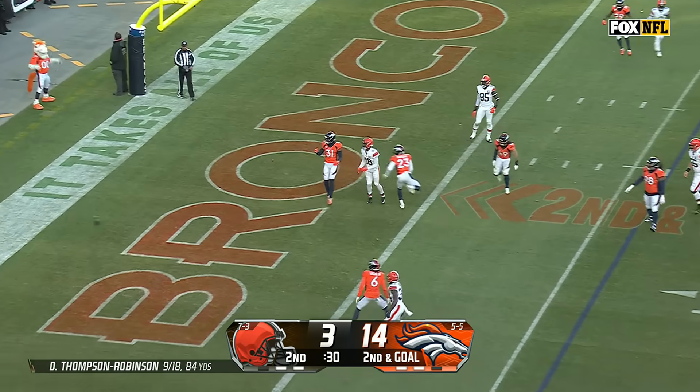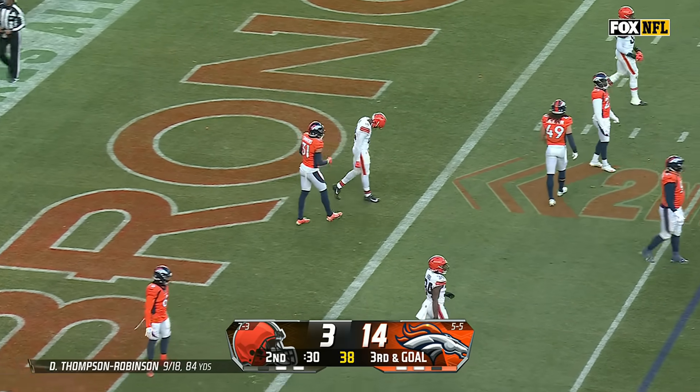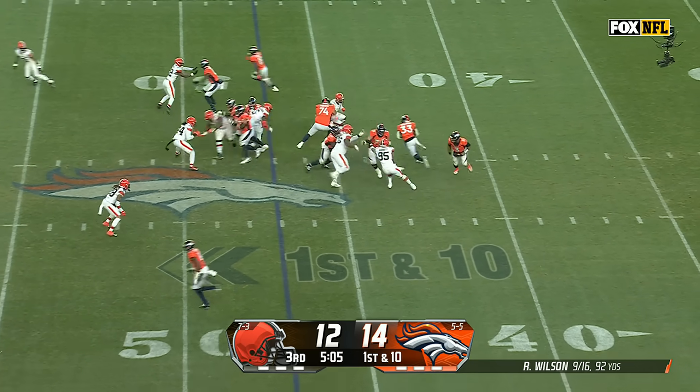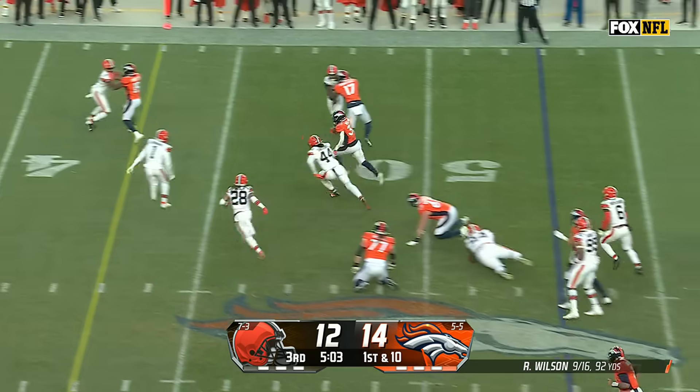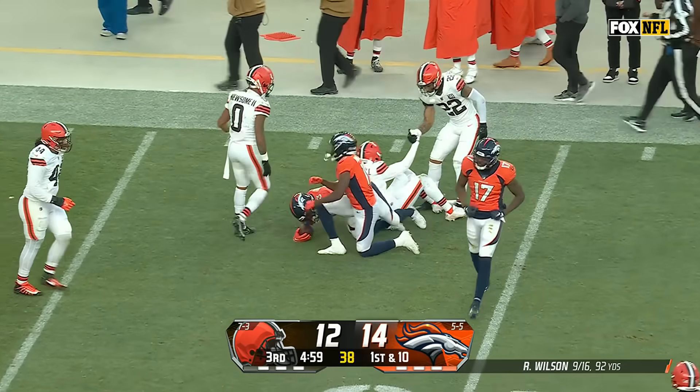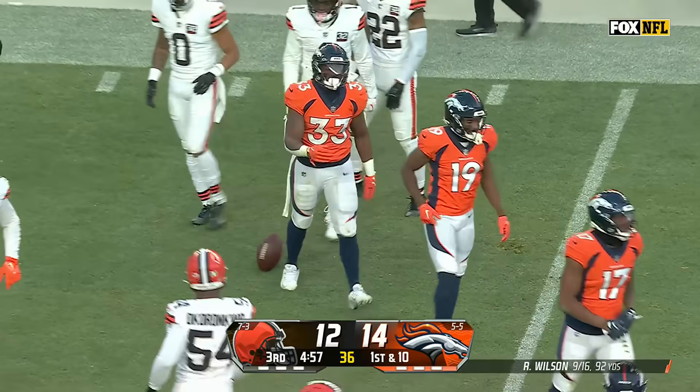Throws — he's tipped and incomplete, that pass deflected by Mike Purcell. Mims in motion, first down carry. Williams on the run, a lot of room. And Williams another first down inside the Cleveland 40 before Juan Thornhill can make the stop.